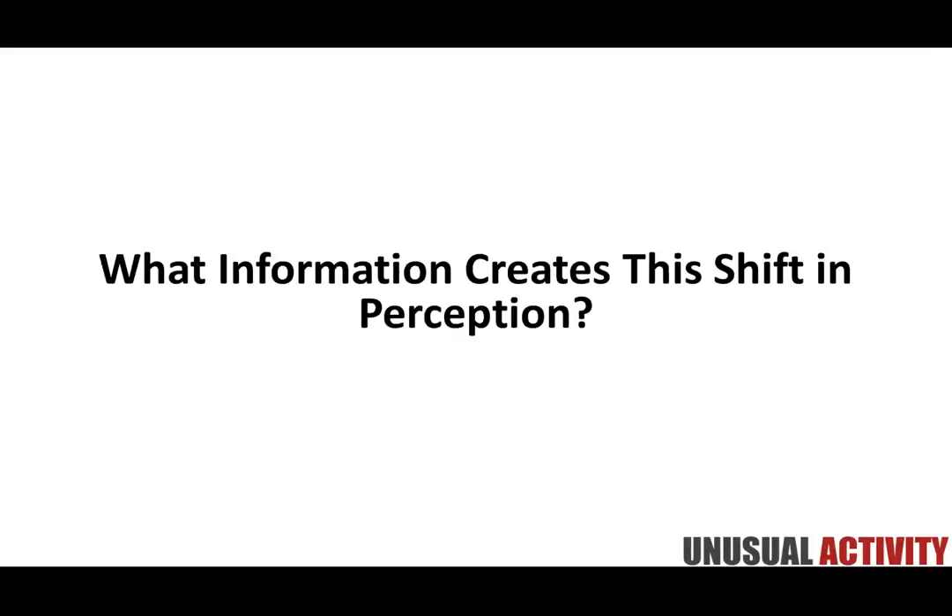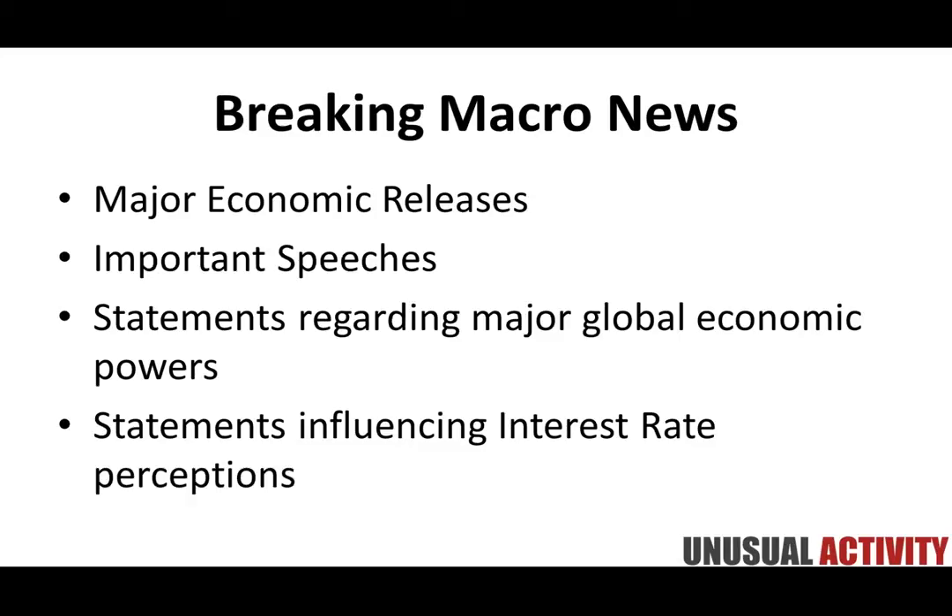So what information creates this shift in perception? What information is available in the marketplace that any trader can get hold of that can have this paradigm-shifting effect on a stock? In this next segment, we're going to run through the key pieces of information we pay attention to — the big focus for us — that are likely to influence a stock's price over both the long term and the short term. Let's begin with breaking macro news.